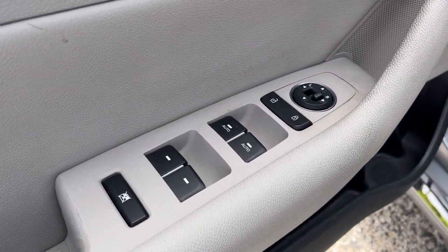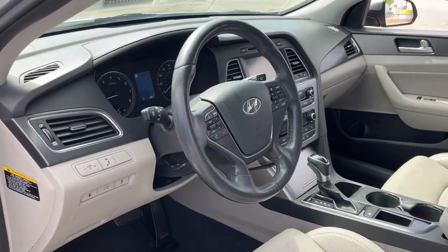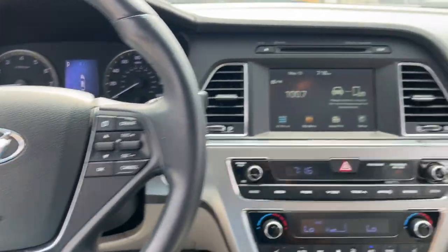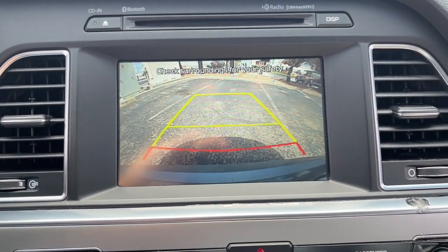These are just some of the great options this vehicle comes with: keyless entry, backup camera, heated mirrors, electronic stability control, Bluetooth, aluminum wheels, alarm, steering wheel audio controls, rear spoiler, and traction control.